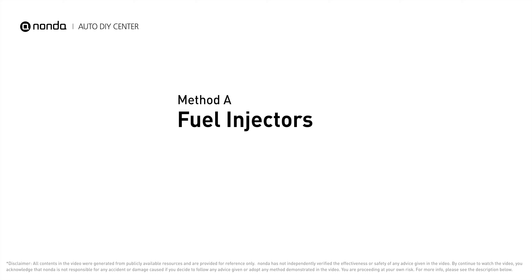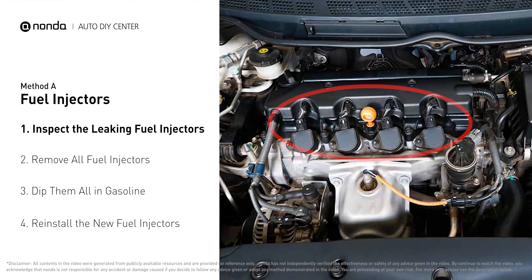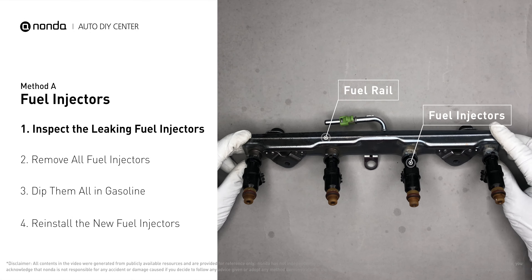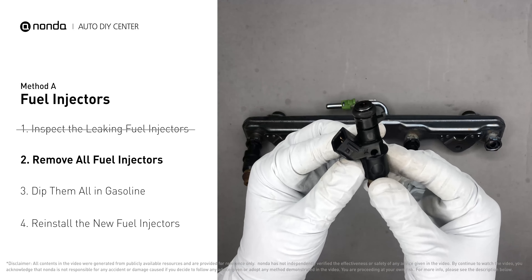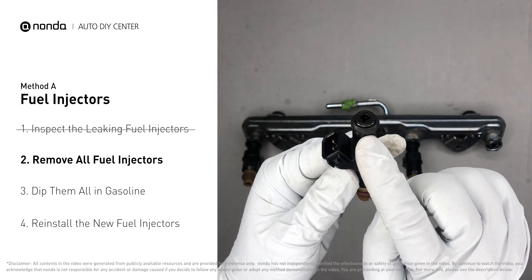Method A: Fuel Injectors. The fuel injectors are mounted in the intake manifold so that they spray fuel directly at the intake valves. Inspect the leaking fuel injectors on the fuel rail. Carefully remove the fuel injector. Make sure the new injector has new seals, and never reuse the old seals.